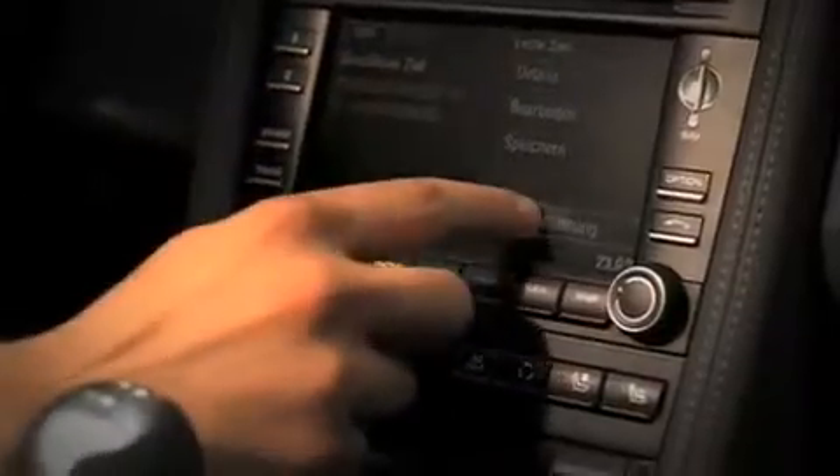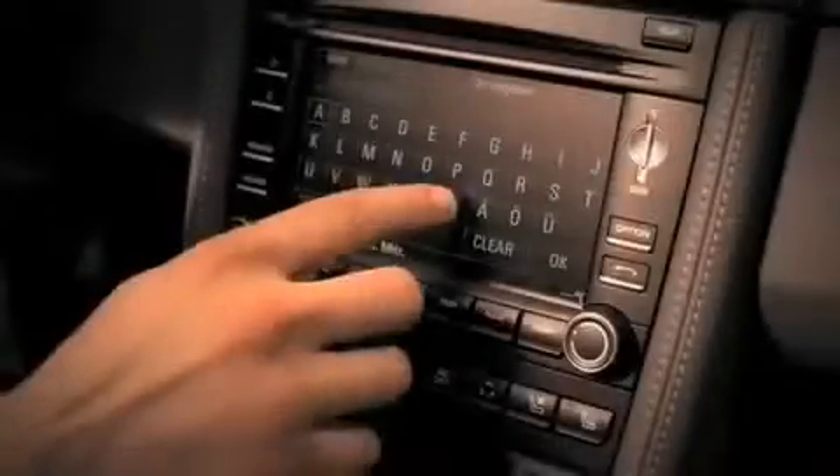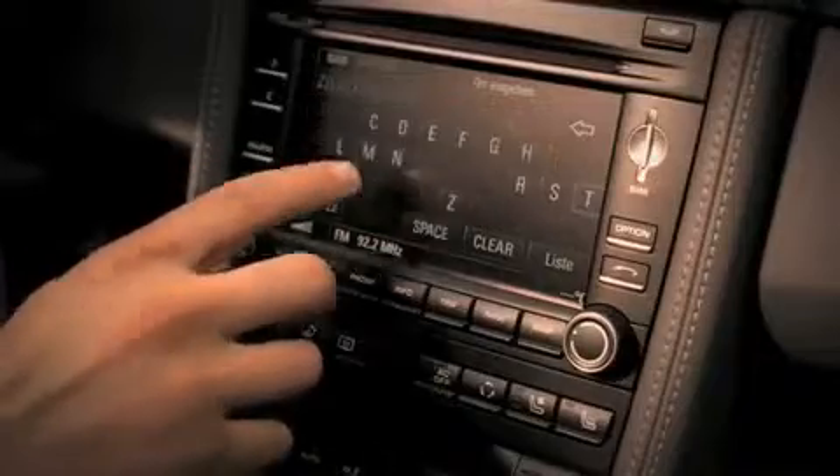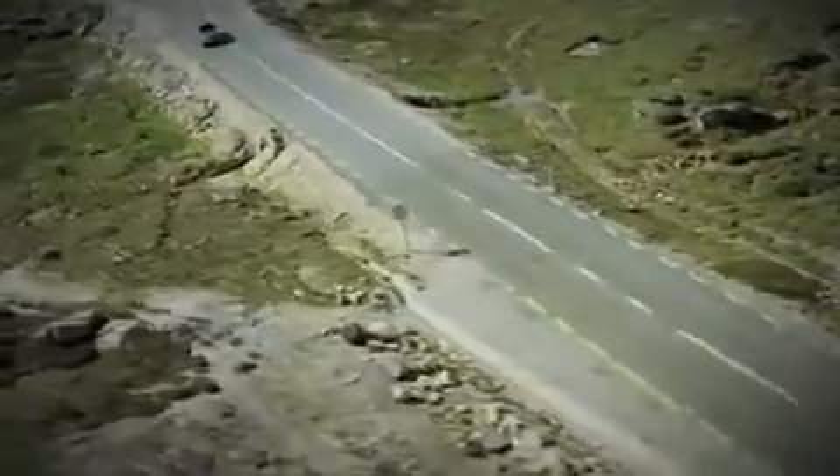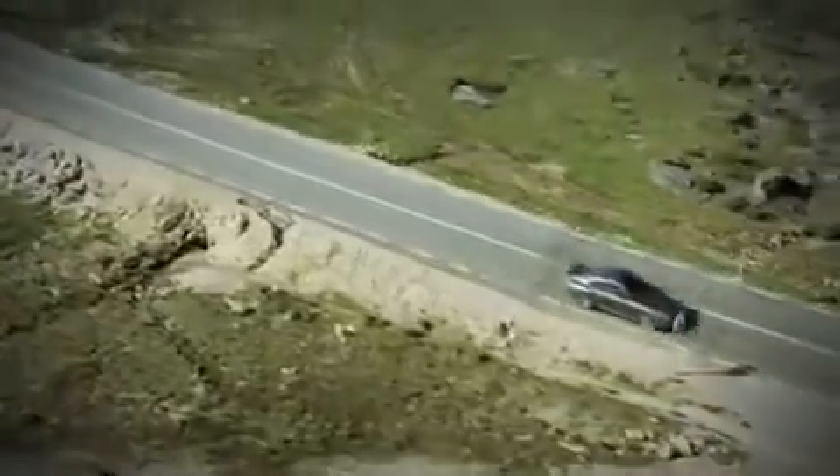Porsche Communication Management (PCM), featuring a navigation module with an integrated hard drive, comes as standard. It is easy to operate using the 6.5-inch touch screen or optional voice control system for conveniently inputting destinations, for example.